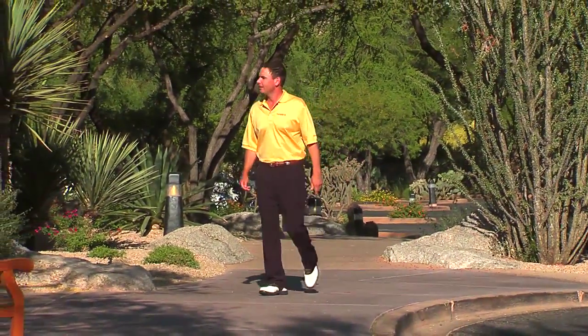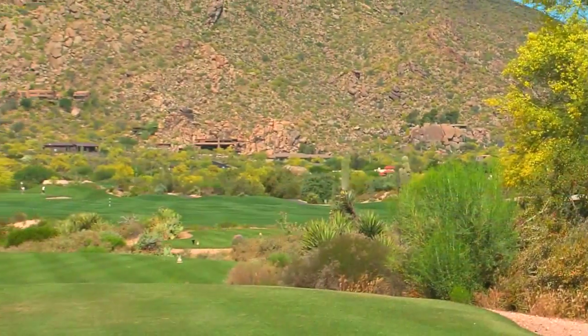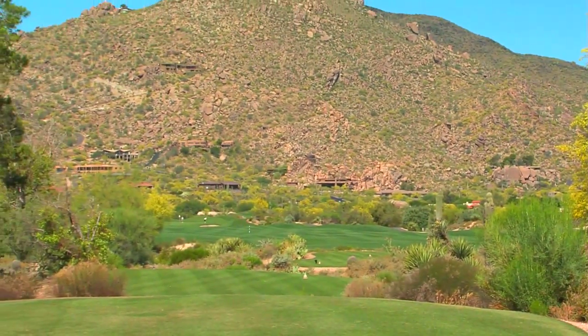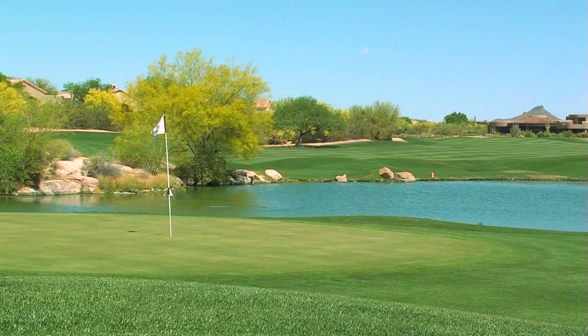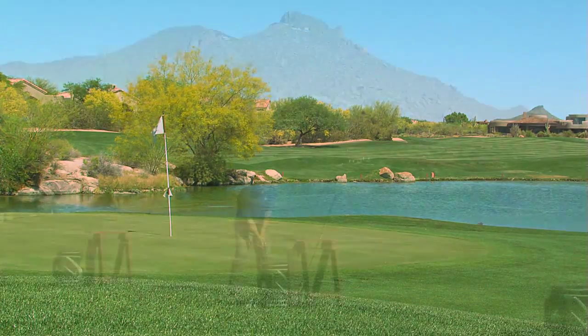This is my first trip to the desert — absolutely amazing. Saw my first cactus, saw my first mountain ranges, all that kind of stuff. It was really, really beautiful out here. As you can see, we're overlooking a beautiful canyon right now, with mountains in the backdrop. This is absolutely wonderful, and it's just the kind of golf experience you just don't get anywhere else.